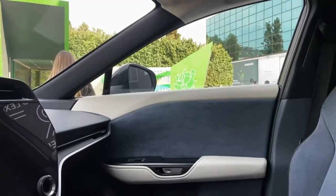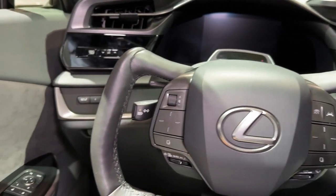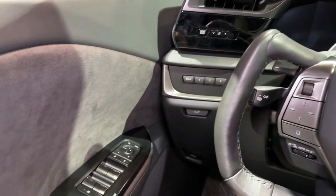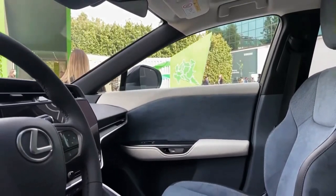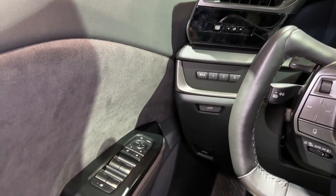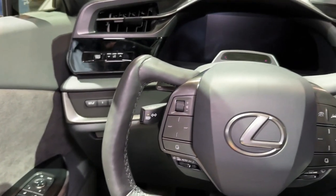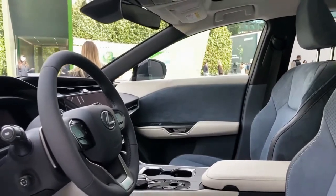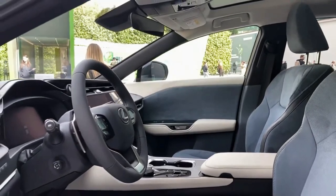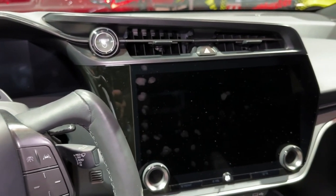The interior of the new Lexus RZ is simple and luxurious. Lexus has removed many buttons and switches from the dashboard and doors and relocated those controls into the latest infotainment system. The interior is more spacious for a crossover SUV, and the RZ comes with enough rear seat and legroom space for passengers to sit comfortably.